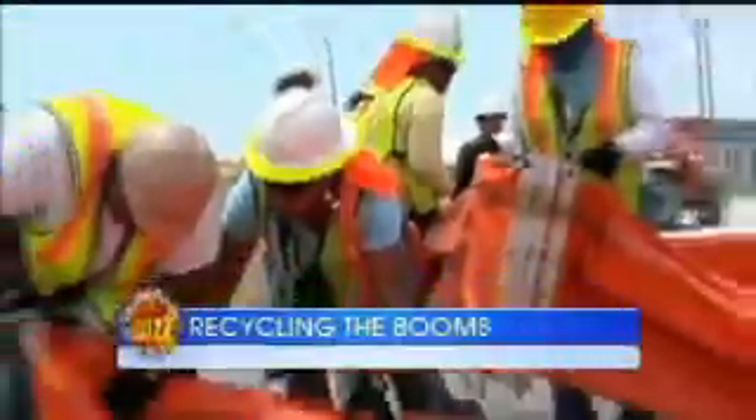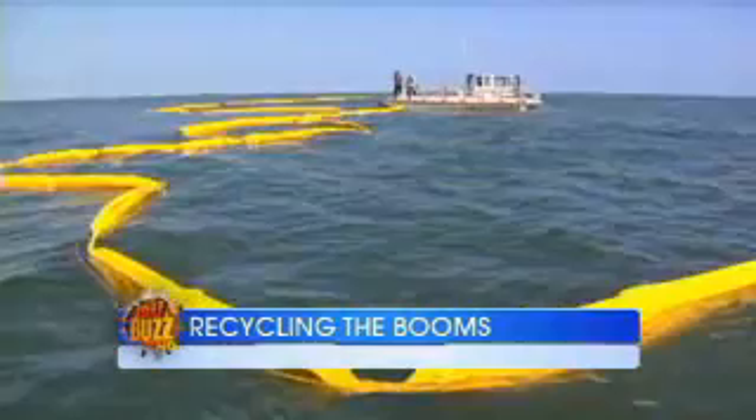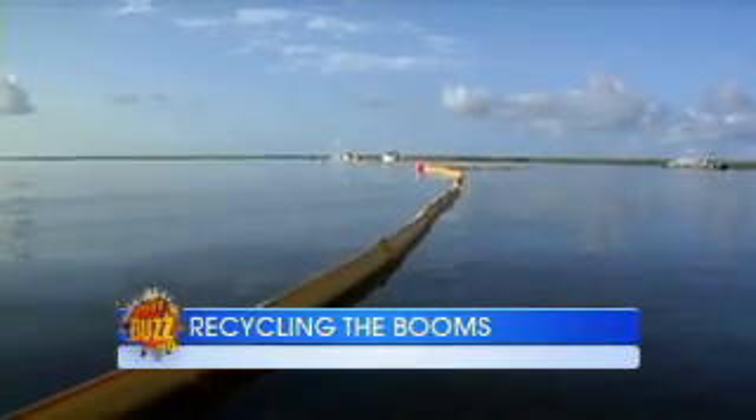There is still so much work to be done in the Gulf Coast, but one year after the explosion of the BP oil well, BP has actually completed a test of a unique recycling program. A year after one of the worst oil spills in history, BP is turning the environmental disaster on the Gulf Coast into new eco-friendly opportunities.